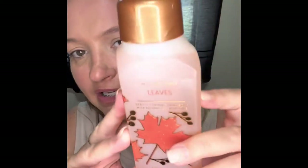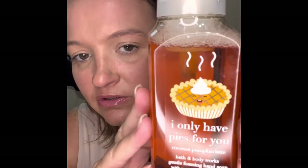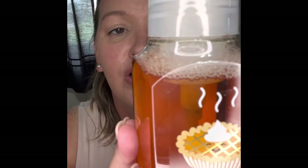The next one is Leaves, with notes of Crisp Apple, Golden Nectar, and Warm Clove Spice. The next one is Coconut Pumpkin Latte — the packaging says 'I only have pies for you,' and the notes are Coconut Cream, Whipped Pumpkin, and Warm Praline.